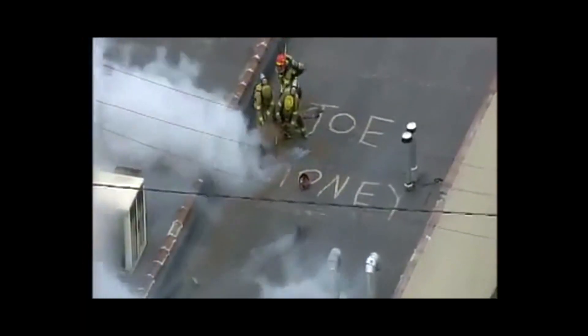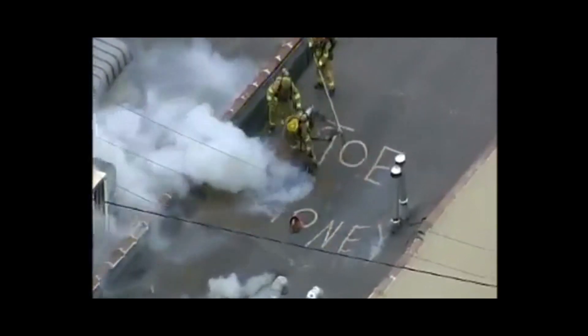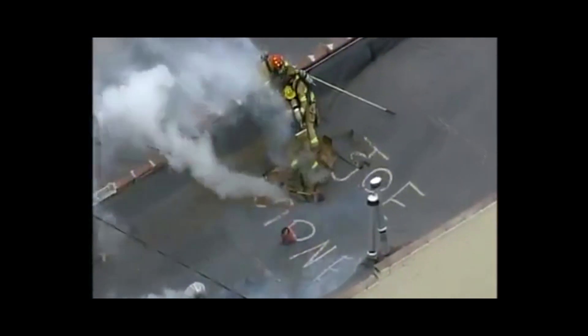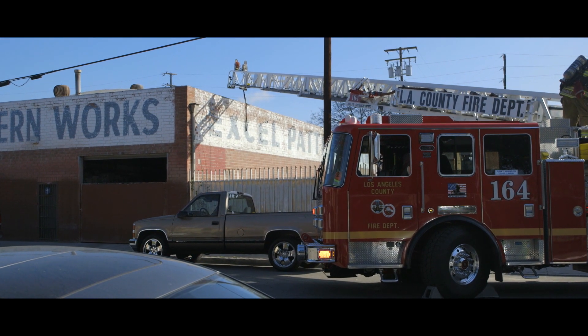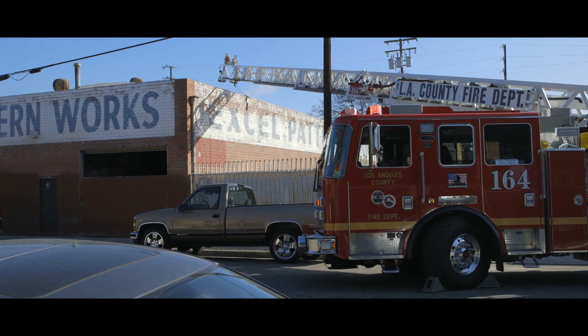Safety is of the utmost importance on a ventilation assignment. The most dangerous place to be on a structure fire is above it. Full structural PPE is to be worn, including an SCBA. Going on air is critical before stepping onto the roof. When laddering a structure, place the aerial or ground ladder in a location which does not place the ventilation crew in danger.